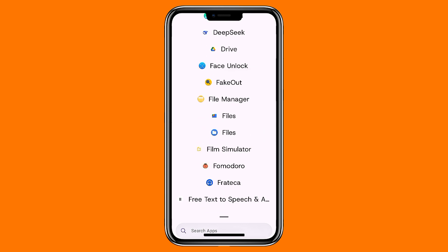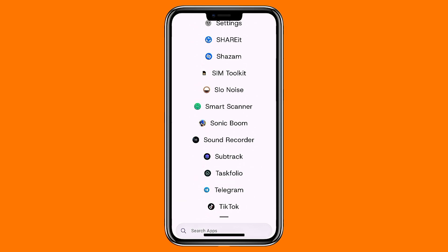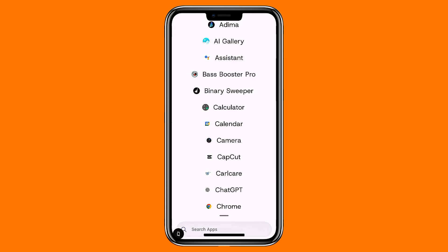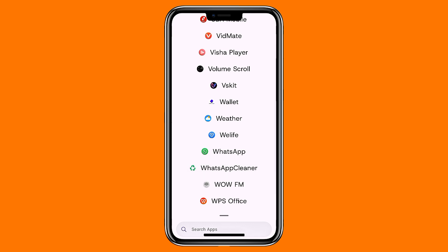Swiping left brings up a built-in to-do list, and swiping up opens a customizable app drawer. The settings menu is packed with personalization options, and there are privacy features like biometric app-locking, usage stats, and even friction delays that help prevent you from opening distracting apps too quickly. Focus mode and a digital well-being dashboard are also included.